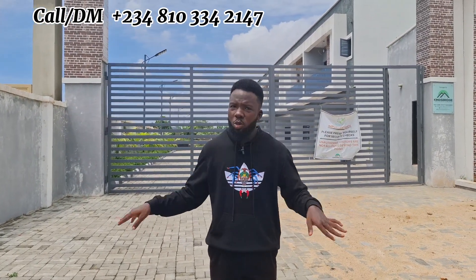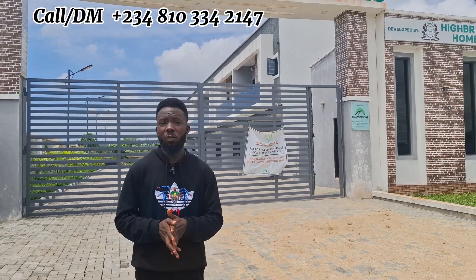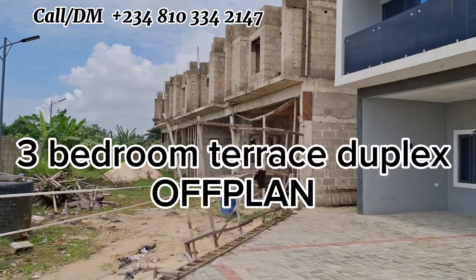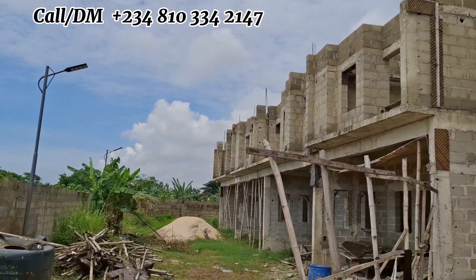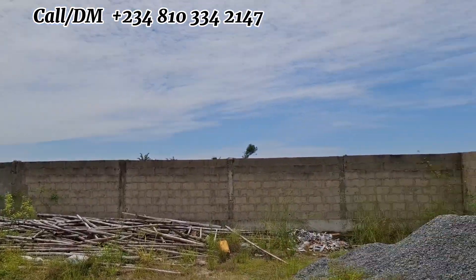At this same price you'd use for an apartment, you're using it to buy a two-bedroom terrace duplex. We also have a three-bedroom terrace duplex available, and that is off-plan — which means you have the ability to spread your payment over six months or one year, because we are not done with it yet.